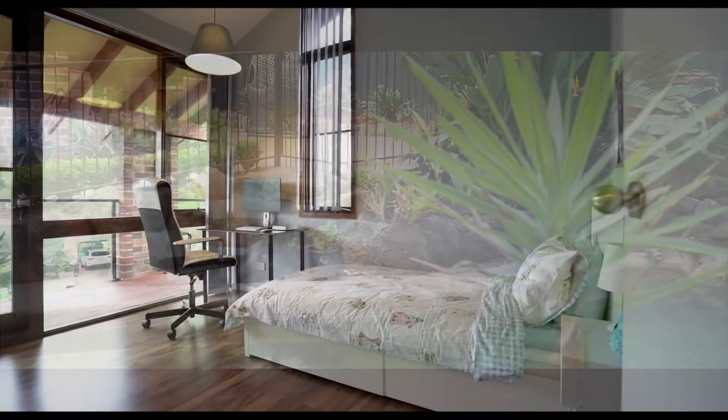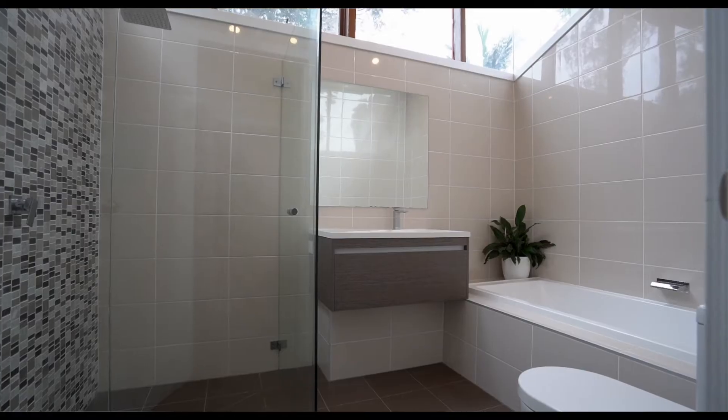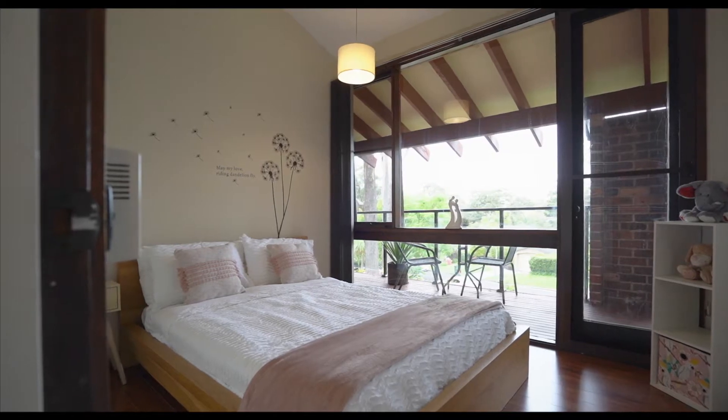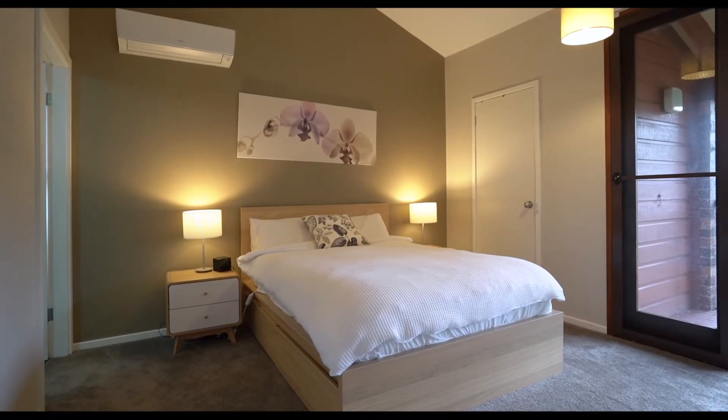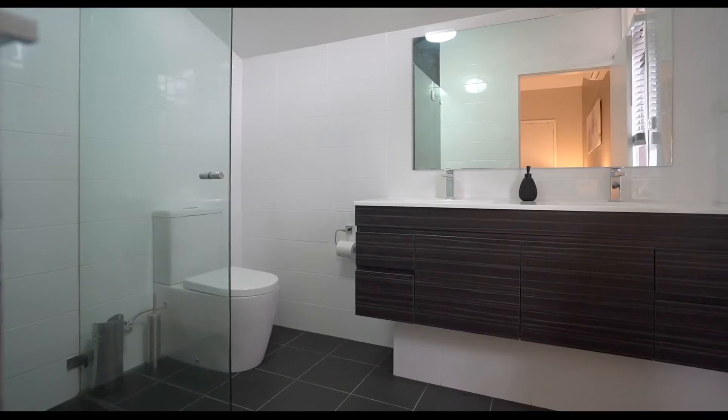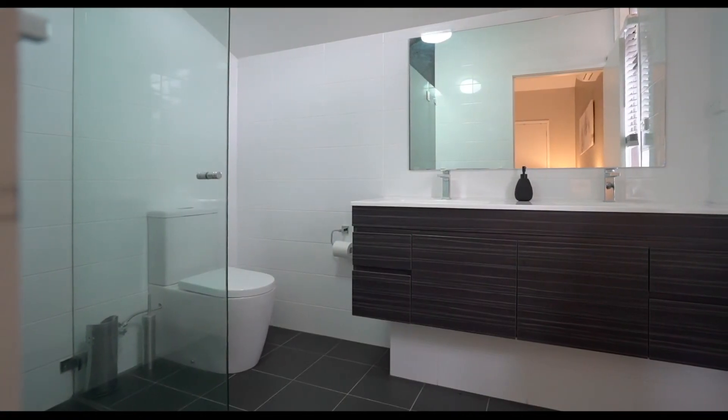Upstairs there are three private bedrooms, all with split system air conditioning and access to the balcony. The main bedroom features a walk-in robe and lavishly renovated ensuite, which is complemented by the fully renovated main bathroom.